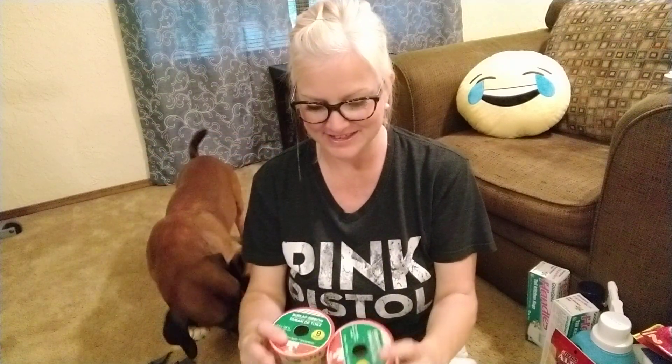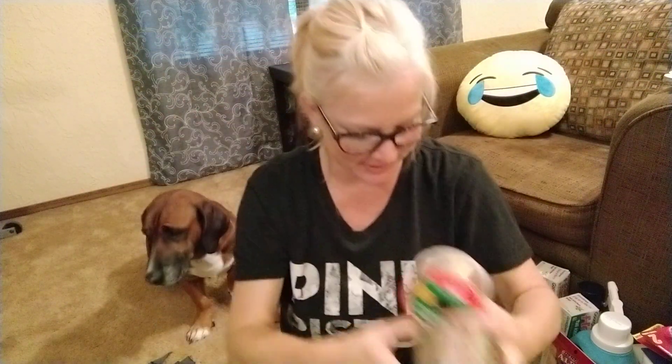I found this burlap ribbon that I'm going to wrap on my Christmas tree. It says joy, ho ho ho, merry Christmas — so cute. That's going to be my garland for my Christmas tree.